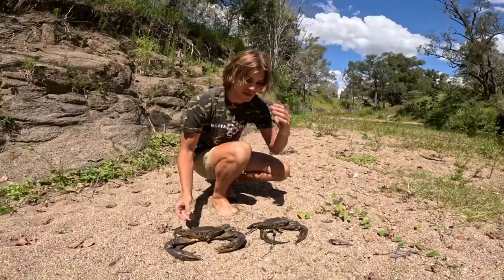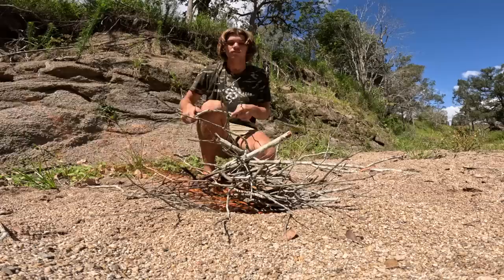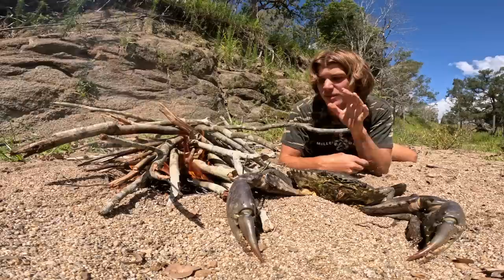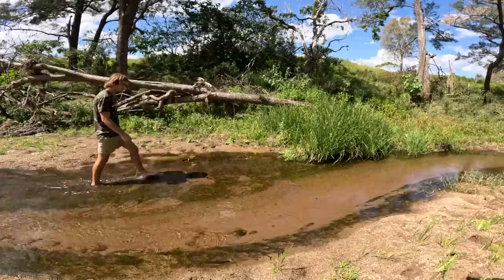We just came down to this little freshwater creek — this is where we're going to cook up these mud crabs. We're going to make a little fire, cook them in the coals, eat them down by the creek and continue the adventure. We're waiting for the fire to die down into coals, then we'll chuck these muddies on, cook them for about 20 minutes, flip them over and do the other side. Super hot today — might go for a swim in the creek while I'm here.